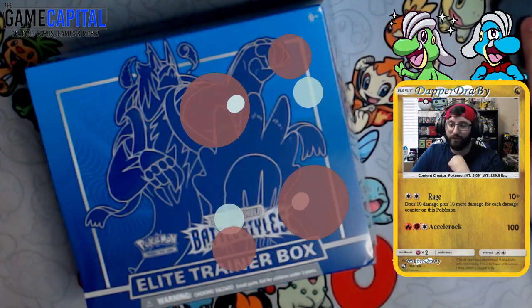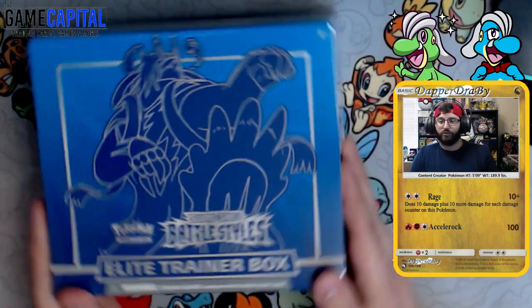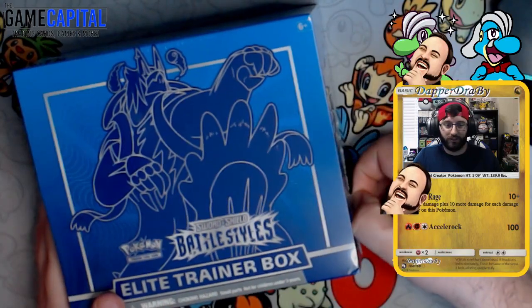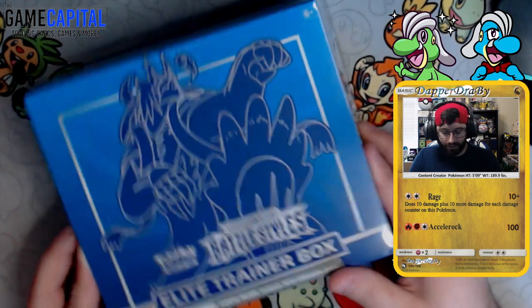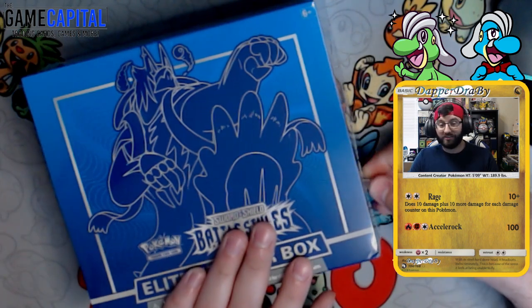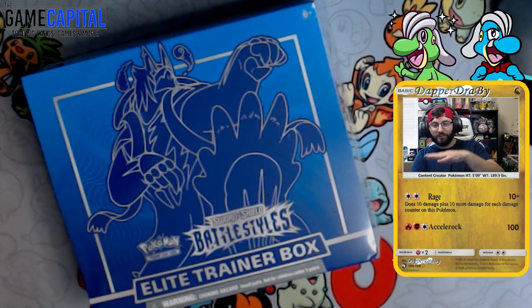Let's go ahead and jump over to the card cam here. Sorry for the delay. We got the blue Battle Styles Urshifu V-Box here. I would say blue is my favorite one, because I think I relate more with the Rapid Strike. I feel like it's a little cooler, calmer, not as aggressive. I feel like I relate with the water-like chillness.